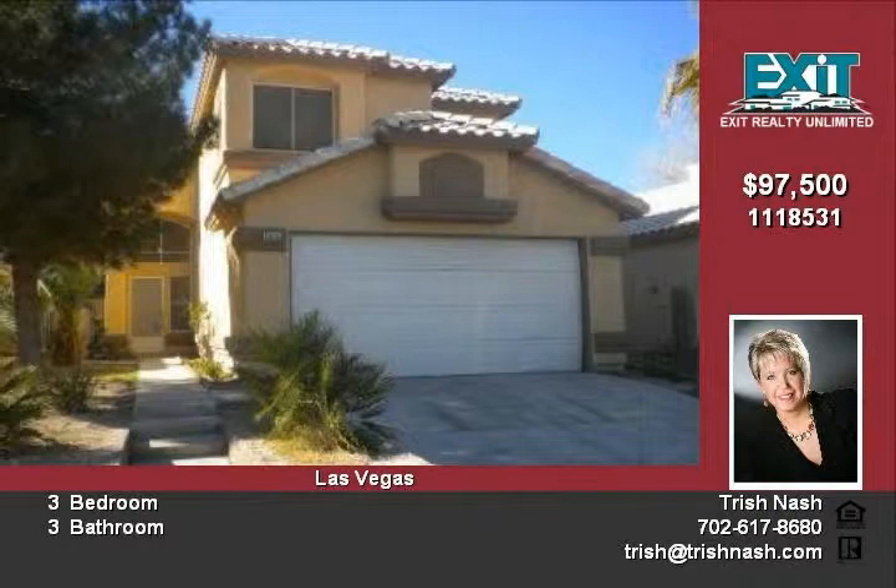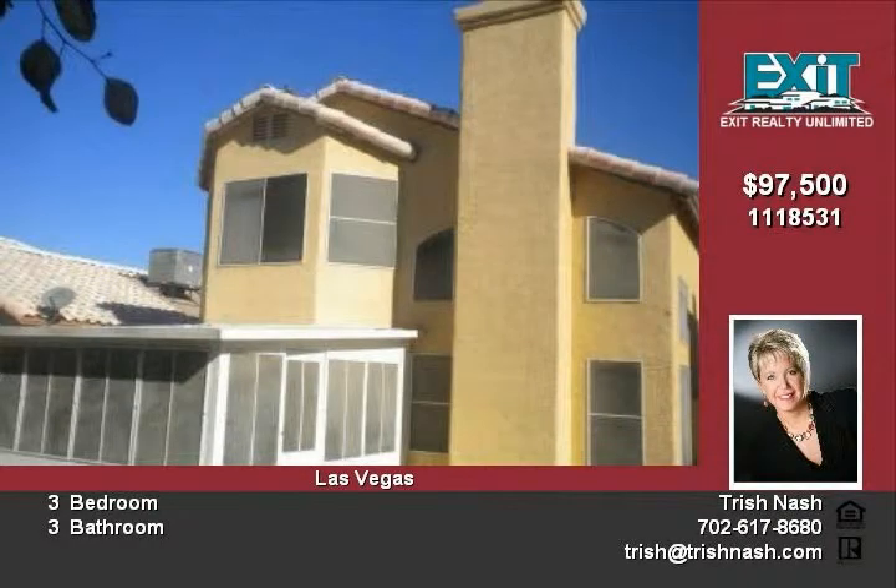Master suite bathroom has custom tile work in the shower and large walk-in closet. Fireplace in the living room, great for cold winter nights.